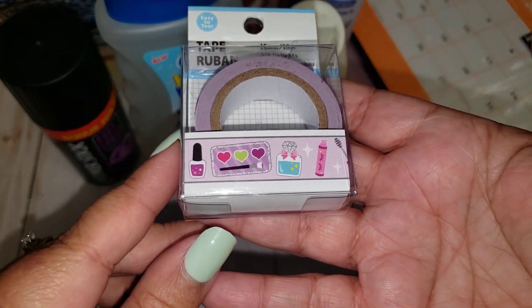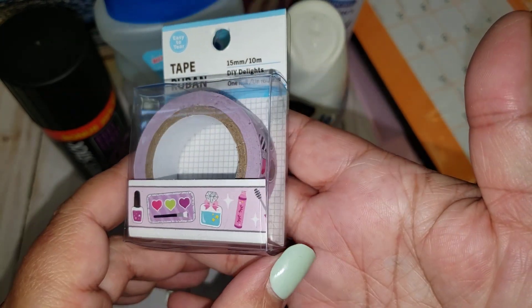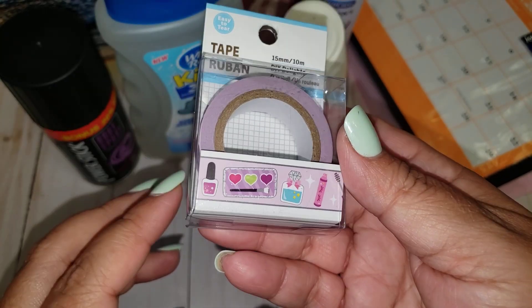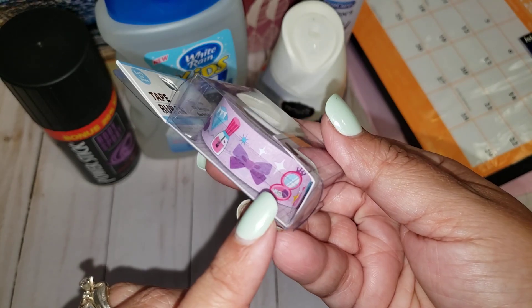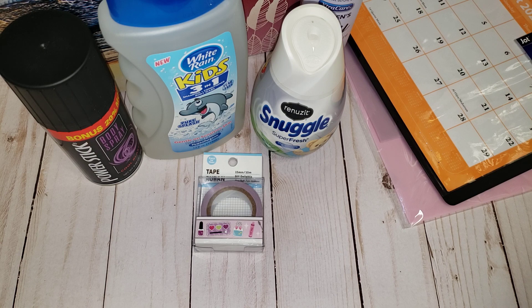I also found this really pretty washi tape — it's so girly and super cute. I've seen quite a few people haul this one. I don't like to buy washi tape very often, but when I find a really cute print I just can't pass it up, and this one is just adorable, so I went ahead and grabbed it.